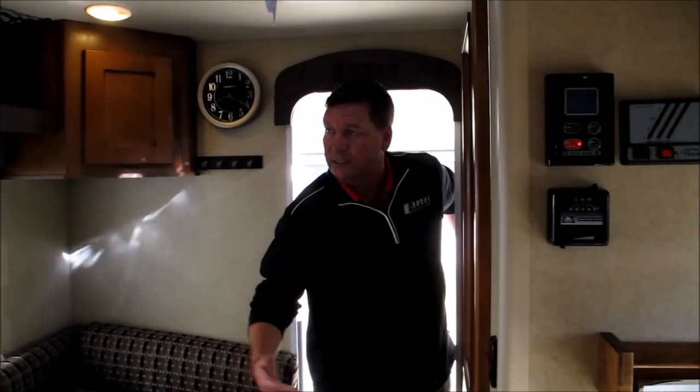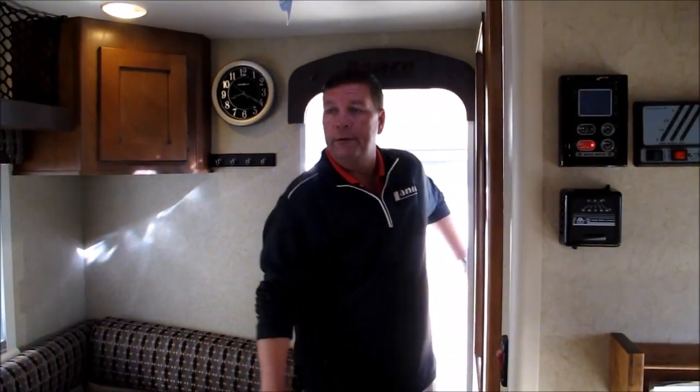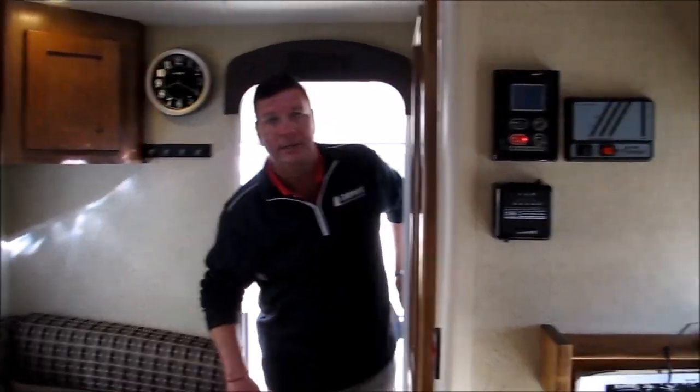Well folks, I hope you're as excited about the 650 as we are here at Ocean Grove. Remember, we're located on the corner of State Road 206 and US 1. Come in and see it.